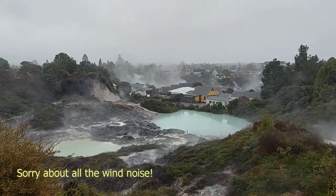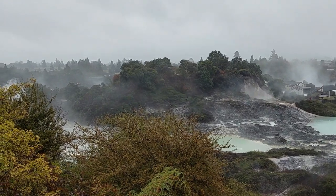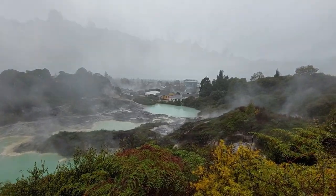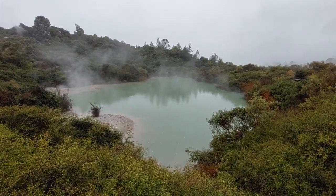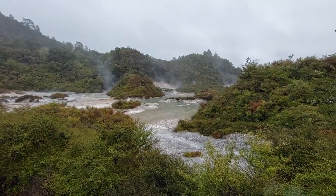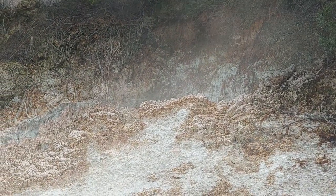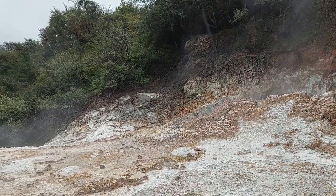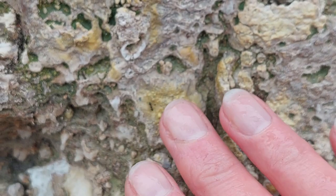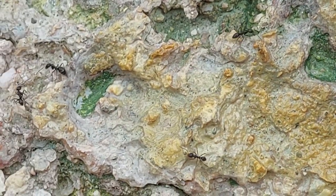It is such a pity that that part of the village is closed — there's some really cool stuff over there — but we just can't go to that area, which is fair enough because we don't want to give people COVID. As well as being a tourist attraction, the village is actually people's homes. This ground is warm to the touch and the ants are living in it — it must be an interesting challenge for them.